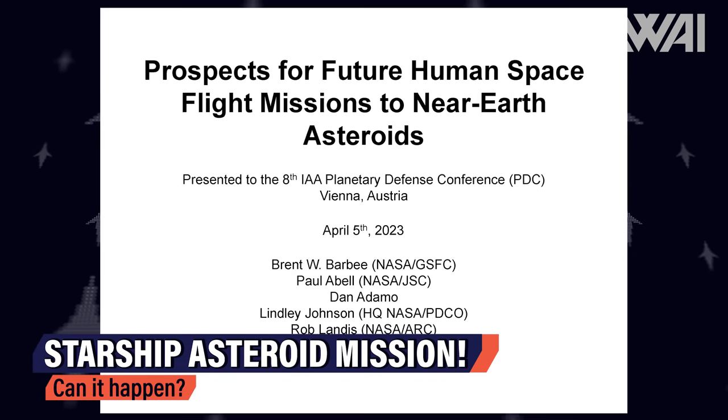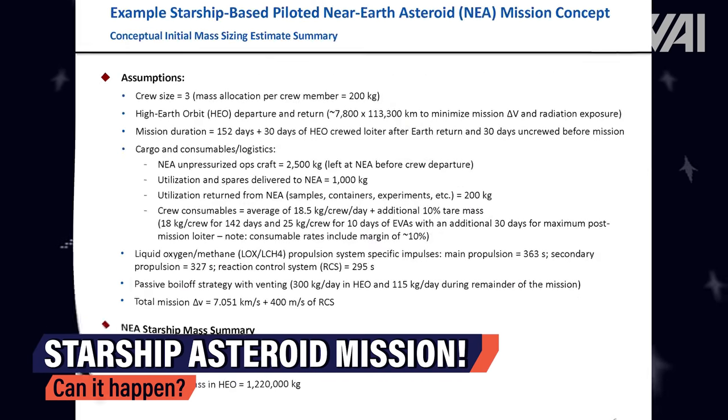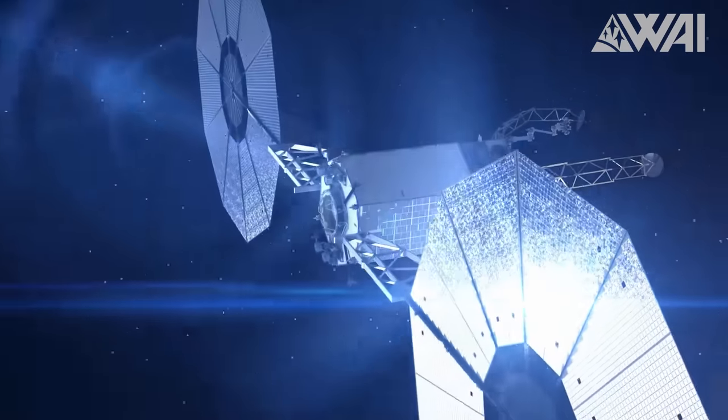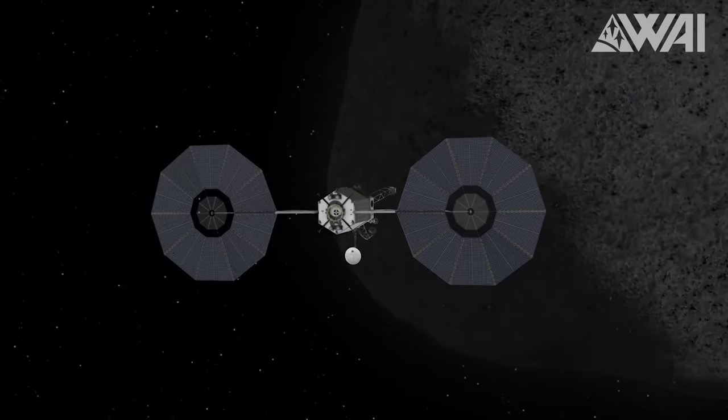While we are focused on the current developments of Starship, hoping that it'll soon reach orbit, NASA is already contemplating the future possibilities of Starship — it's a tool that gives unprecedented abilities if used right. At the 8th IAA Planetary Defense Conference in Vienna, the American Space Agency proposed a crewed Starship mission to an asteroid. To understand the rationale behind this proposal, we need to take a trip down memory lane. Did you know that Artemis 2, as it was known back then — Exploration Mission 2 — was initially planned to be an asteroid flyby? Until 2017, NASA had real plans for an asteroid redirect mission program.